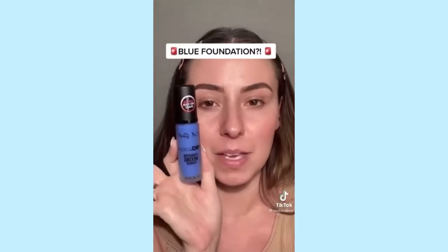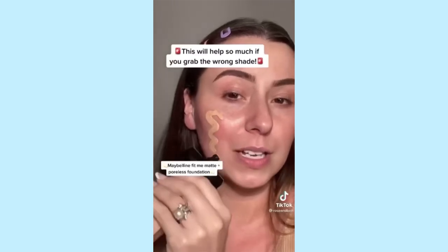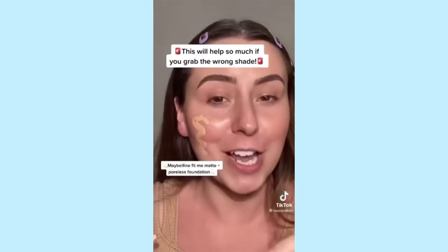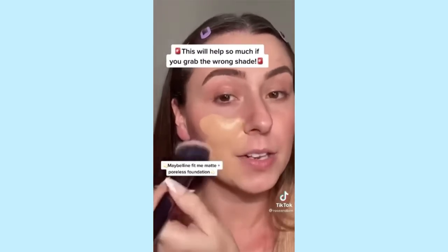A blue foundation — let me show you why. Technically it's not a foundation; it's a mixing pigment. I have a foundation here and it's a little too warm, a little too yellow — I'm going to show you how to fix it. This is not my shade and I'm going to end up looking like a banana in pajamas.